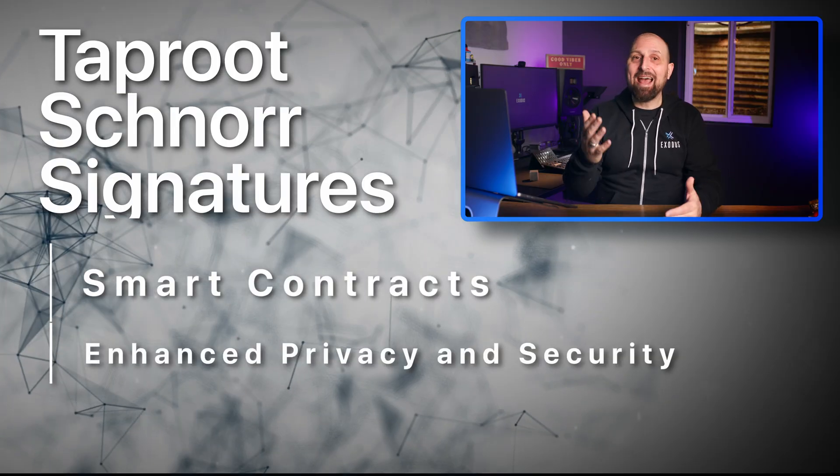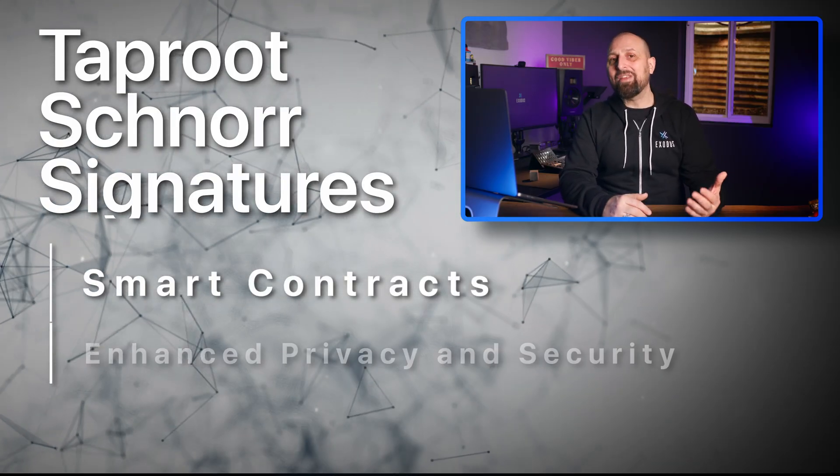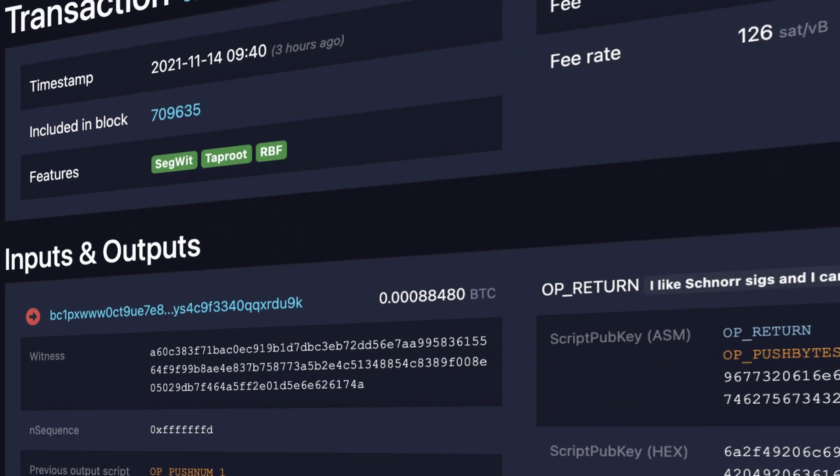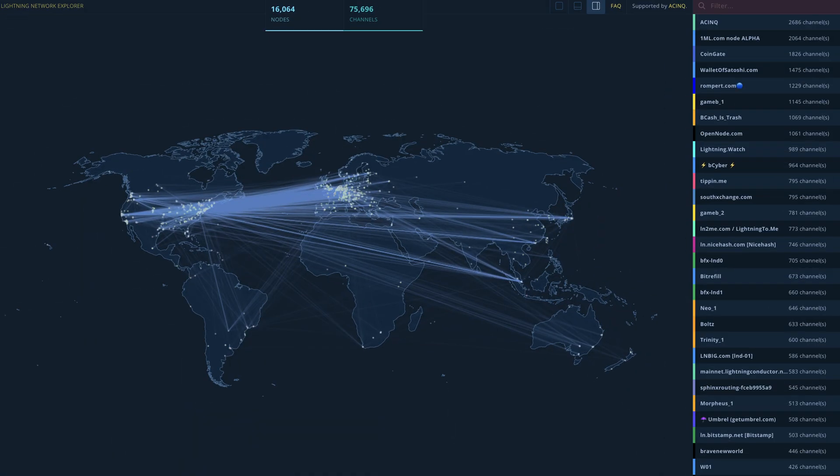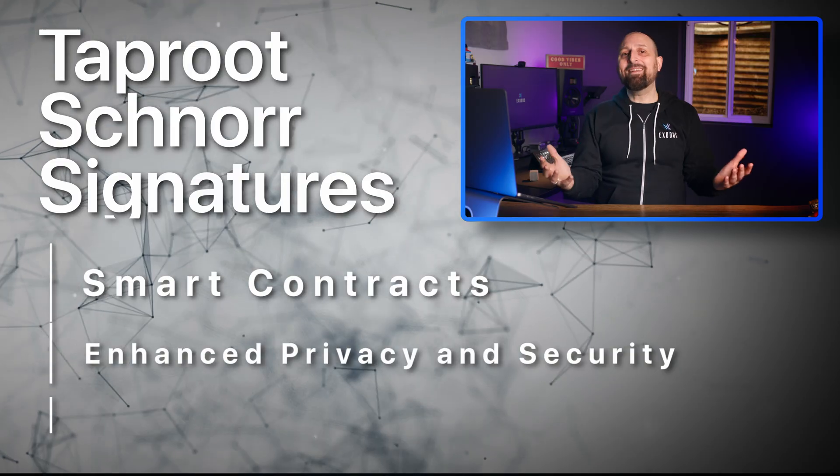The second improvement has to do with privacy. Schnorr signatures aggregate transactions so that they all end up looking the same. For example, Taproot will make multi-signature payments indistinguishable from regular transactions. Payments to and from the Lightning Network will also look the same as regular transactions on the blockchain.